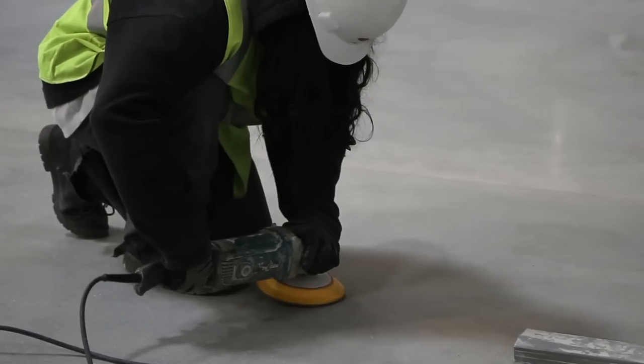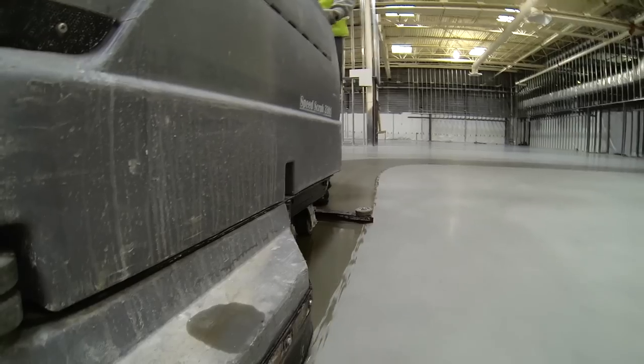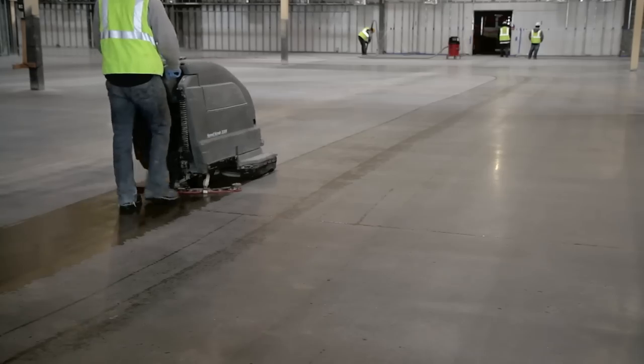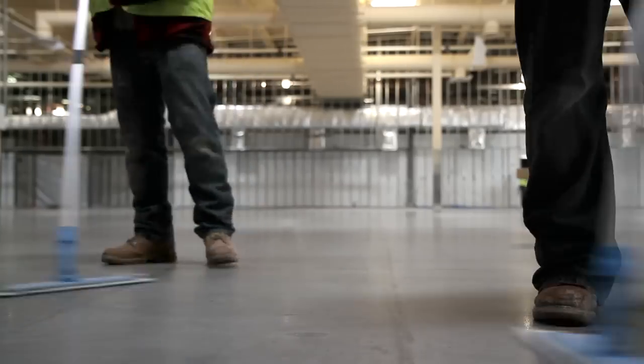Grinding and honing took seven long days, but we're finally done, and we're ready to put the dye down. We just have to touch up some areas, and then get this floor as clean as possible.